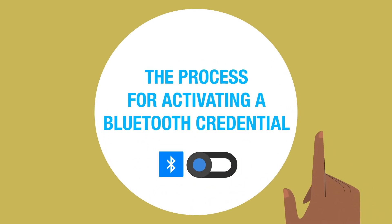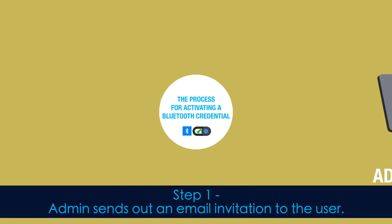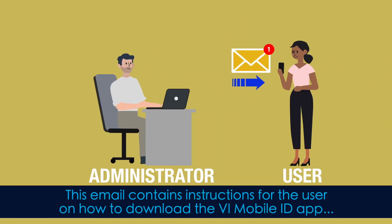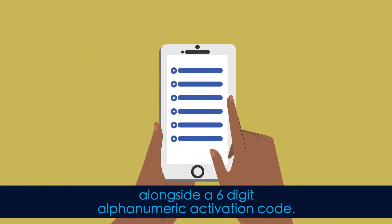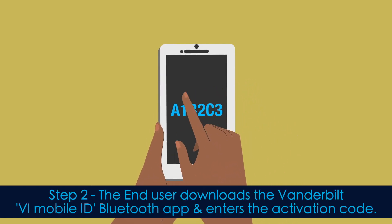This is the process for activating a Bluetooth credential. Step 1: Admin sends out an email invitation to the user. This email contains instructions for the user on how to download the VI mobile ID app, alongside a six-digit alphanumeric activation code.